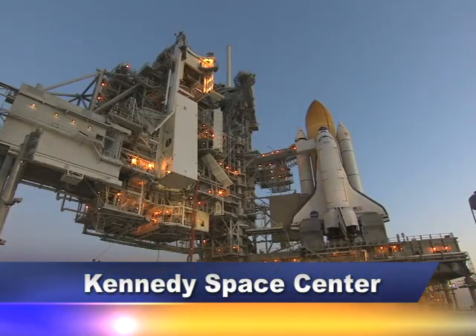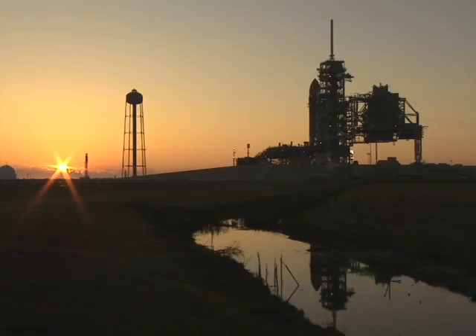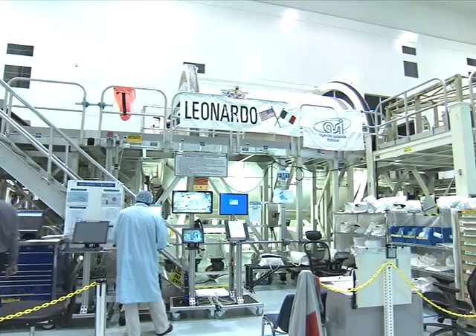The countdown clock is ticking to the penultimate flight for Space Shuttle Discovery on its 13-day trip to the International Space Station. It's the last scheduled seven-person shuttle mission. This one will mark the first time four women have been in space at the same time, with three on the shuttle and one on station. Discovery is hauling a moving van of sorts called Leonardo for its last round trip to the station.